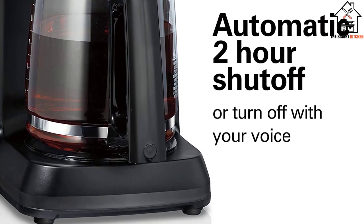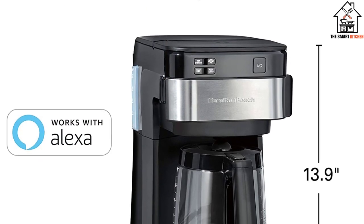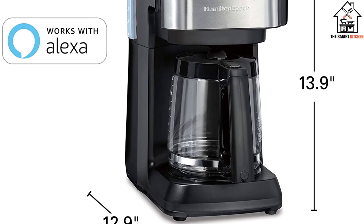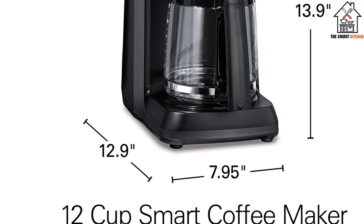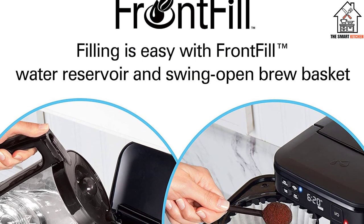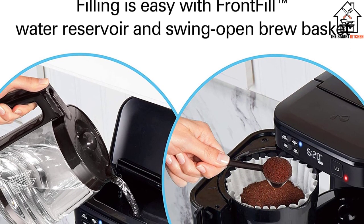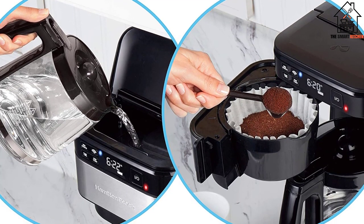Speaking of its features, this brilliant coffee maker also works with Alexa, so you can simply operate it using voice commands to brew great-tasting coffee anytime. It even comes with an auto-shut-off feature that automatically turns off the heating plate after 2 hours. Moreover, Hamilton being one of the most famous brands out there offers a 1-year warranty on all its products.